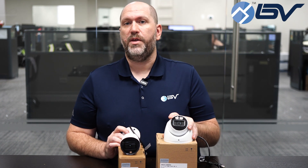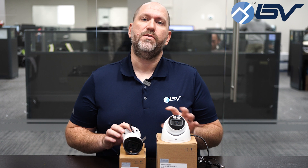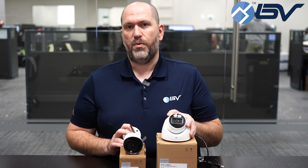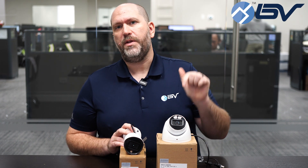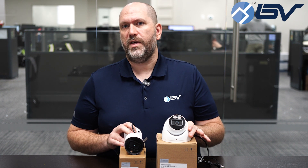What I have in front of me is a 2-megapixel turret and an 8-megapixel bullet, but we do offer both these cameras in various resolutions. You can get whatever camera you need for your situation just by following the link below to bvsecurity.com, where we have both these cameras available for sale.